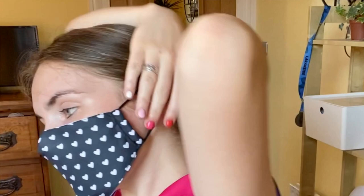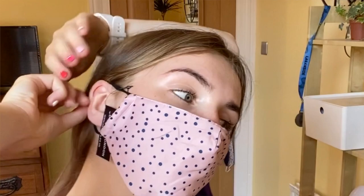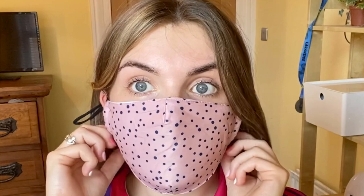I got these ASOS design be london exclusive two-pack face coverings with adjustable straps in mixed polka dots. I do have quite a few face masks but I had trouble with them slipping down when talking. I wanted ones that were adjustable - for the shops or the beautician the looser ones are fine, but for public transport or a confined space I want something cinched to my face. These have adjustable straps behind the ears to tighten and make them completely flush. I got them in black with white hearts and then a pale pinky polka dot color.